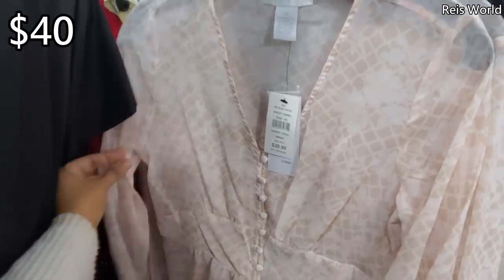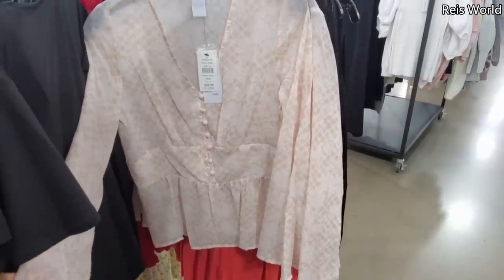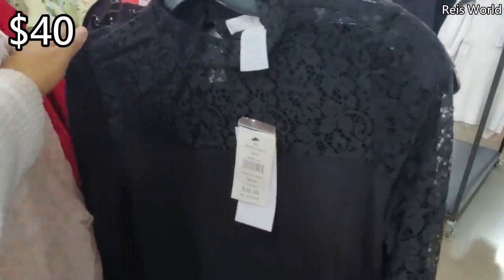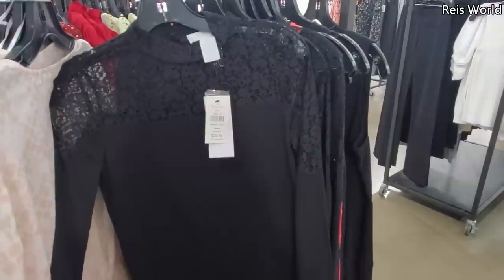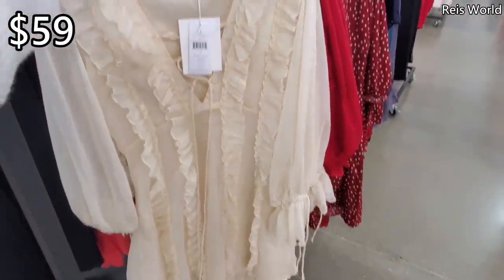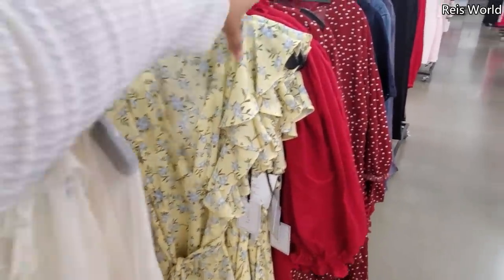$40 — look at this one. You could pair this up with boyfriend jeans or capris. Very nice and flowy at $40. Tuck this in — great for a night out; you could dress it up or dress it down. $459 — very, very flowy, reminds me of Free People. And look, they do have this yellow one.